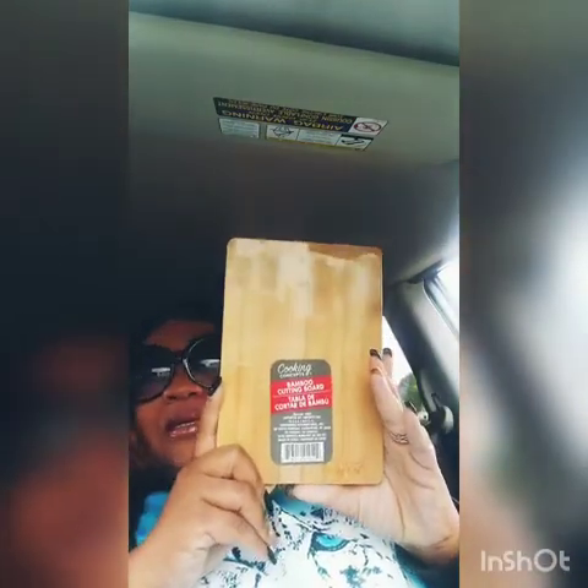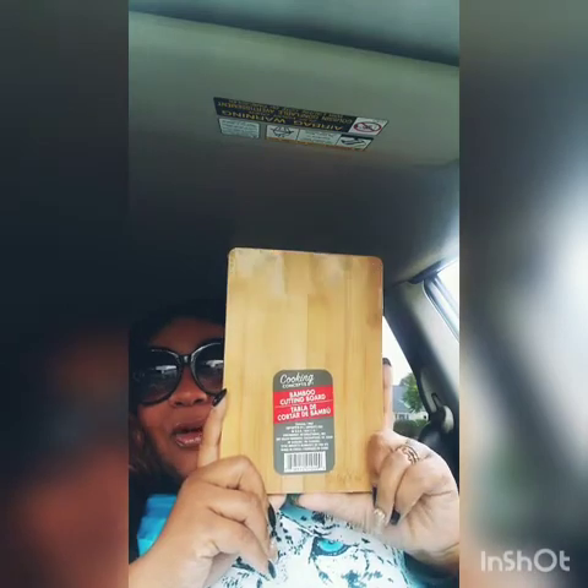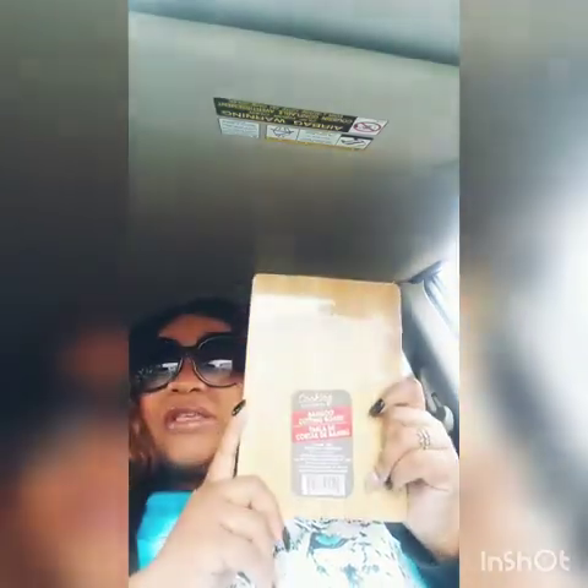I finally was able to find the Cooking Concepts bamboo cutting boards. Let me tell you, the camera can be so deceiving — I thought these were bigger, but I still bought two of them. If this is really bamboo, this is really good. I like having different cutting boards — some for meat, some just for veggies. When I see people hauling them on Instagram it looks so much bigger, but I finally found them. This has been on my hunt list for a very, very long time. I never thought I would find it, so I got two.